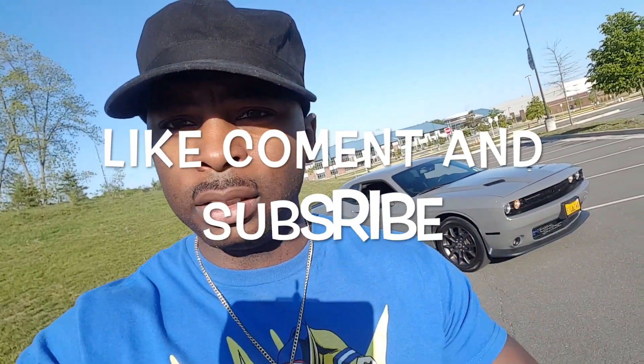That about wraps it up for this video — that's why I went the V6 route instead of the 392 route. Tune into the next one.